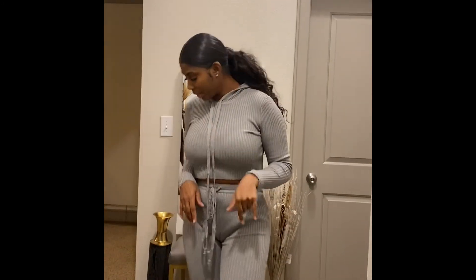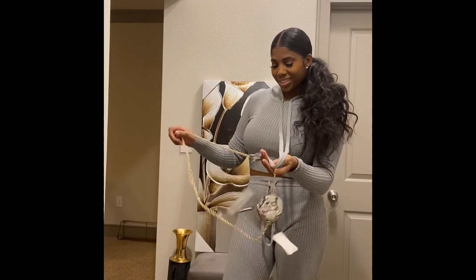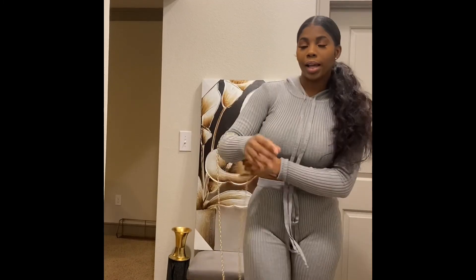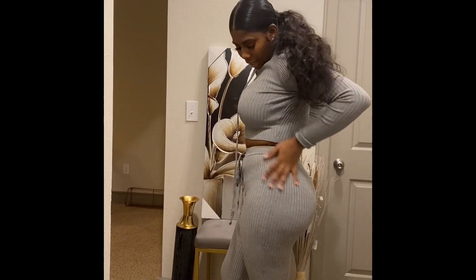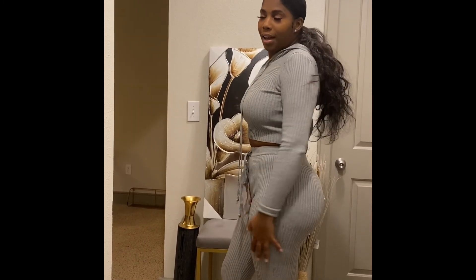When I wear this, I will wait until it gets a little more cool weather. I'll dress it up, ladies — I'll take my clear pumps, a purse, something real simple, real slight. And you can also dress it down with some sneakers. It really hugs all of your curves in all the right places, so I did like that about this set.